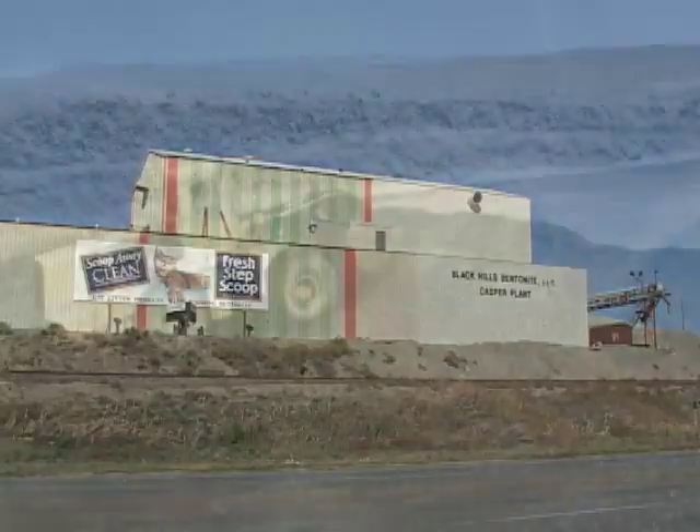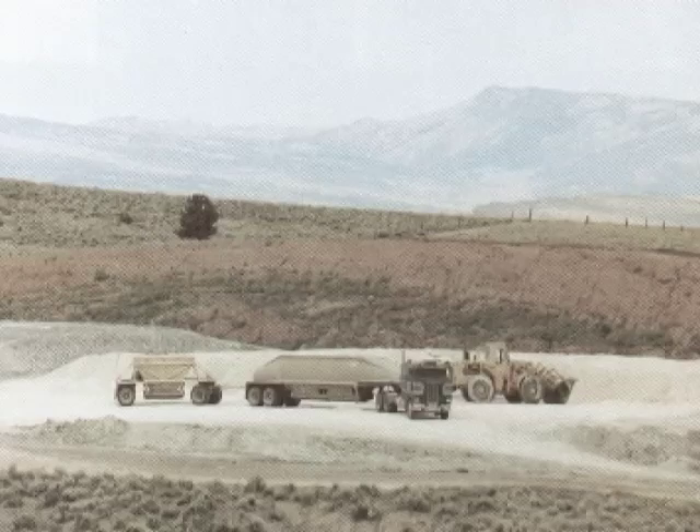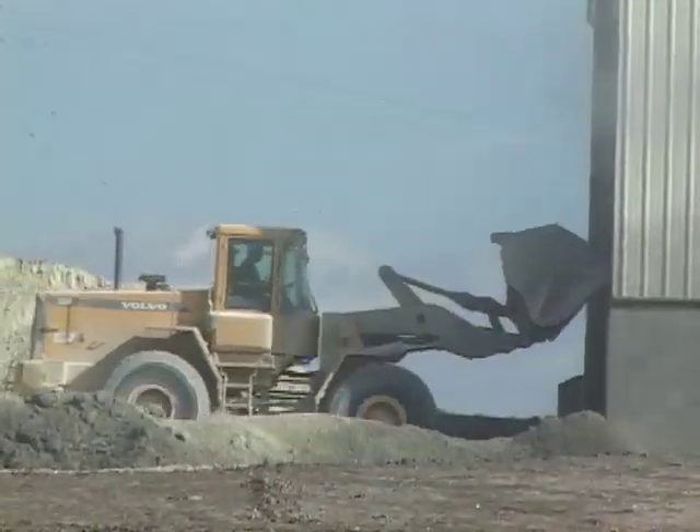Companies such as Black Hills Bentonite mine the clay from open surface pits and haul it to plants like this one in Mills, Wyoming. Here it is made into a variety of products.